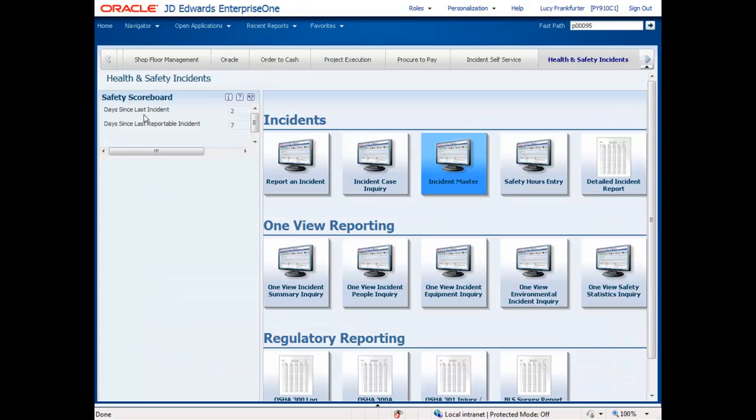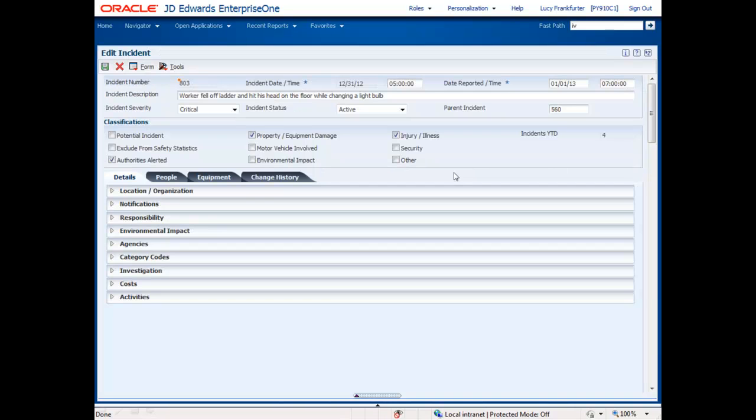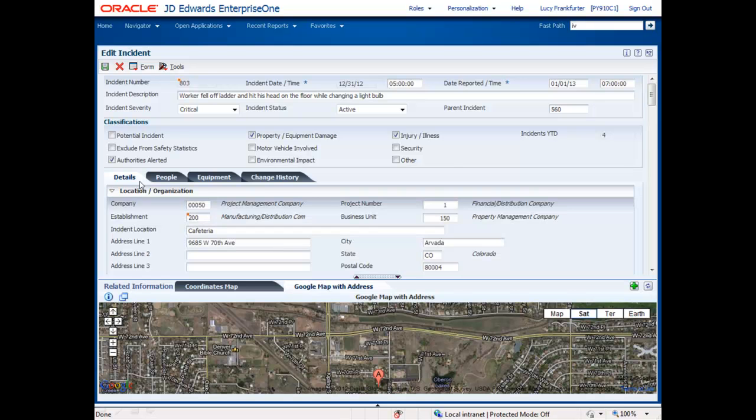The safety officer or other authorized person can enter the incident master from a special health and safety E1 page to put additional details about the incident once it's been investigated. There's even a safety scoreboard to show you the number of days since the last incident. This is the incident record showing the core details in the header and other information arranged intuitively in tabs and sections that can easily be accessed. Using the location information of the incident, either a street address or latitude and longitude coordinates, we can see a map of where the incident took place.